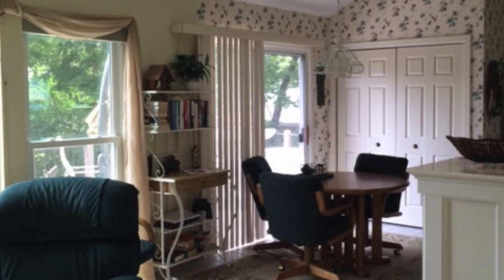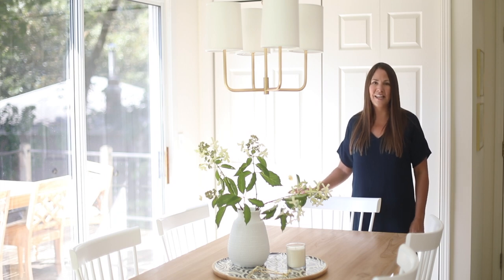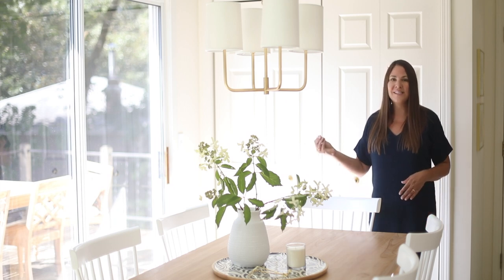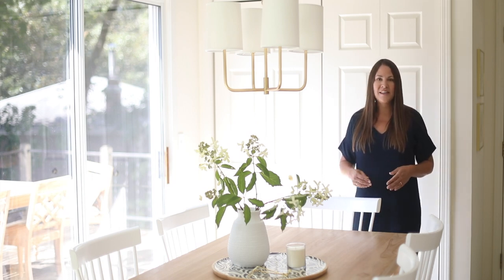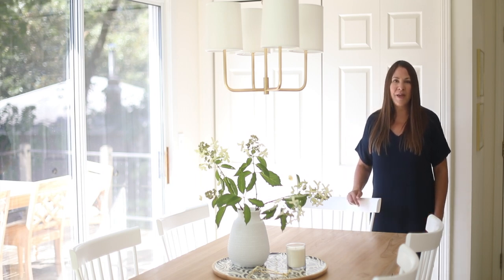One of the other things that we did is we removed the wallpaper. It was so busy, it was dated, it was time to go. Doing so really added a lot of light to the space. I always look for a paint with a high LRV — that's light reflective value. That way, when the sun hits it, it reflects back and makes the space appear larger. I also like to use an eggshell paint. This is Farrow and Ball White Tie and I really love it because it's so cheerful. You can learn more about it on my website and I'll link to the paint color below.